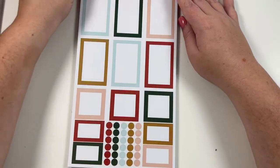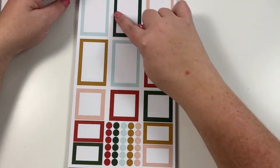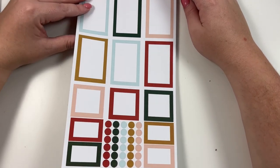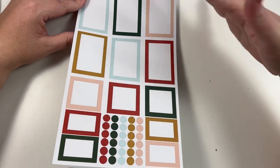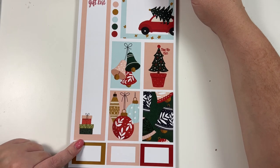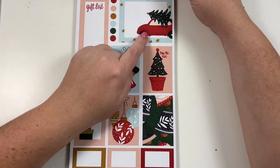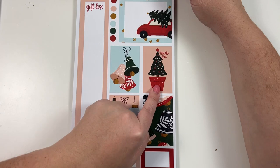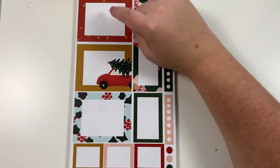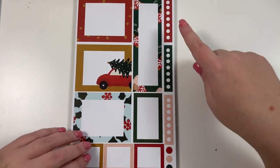Okay, so this is Christmas Stickers — there are going to be three different sets in this book. This one will have your normal Christmas colors like red and green, but you'll also see some other colors mixed in like gold, light blue, and light peach. Here are some colorful boxes that match the first set. Then we have these boxes including a long list where you can make a gift list — this will fit in the sidebar of your vertical or you could put it on an extra page. There's a cute one with a car and a tree, one that says "Trim the Tree," bells and ornaments. Then we have double boxes, holly, stars, colorful boxes, and checklist stickers.